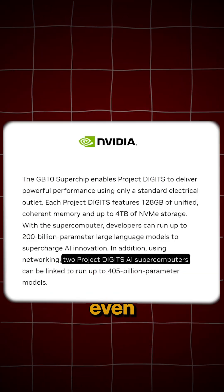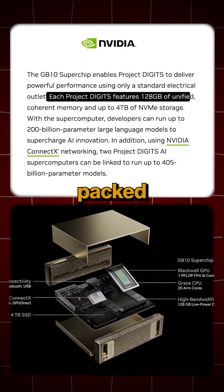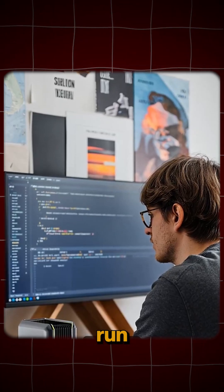Not just this, you can even connect two of these together and handle a whopping 405 billion parameters. It's insane, and if we are talking specs, it's packed with 128 GB of memory and can store up to 4 TB of data, ensuring you never run out of resources.